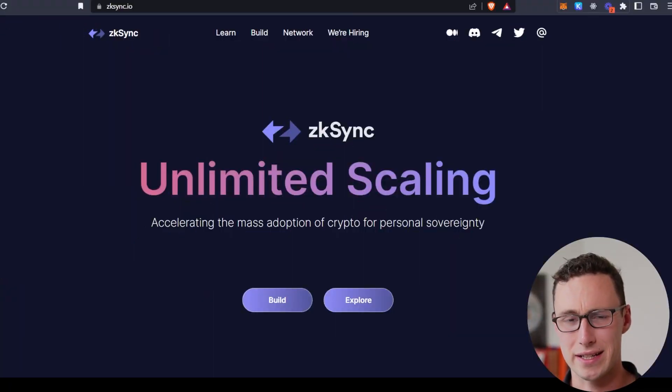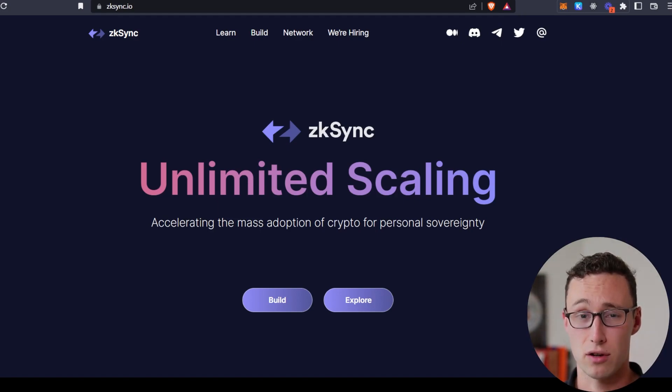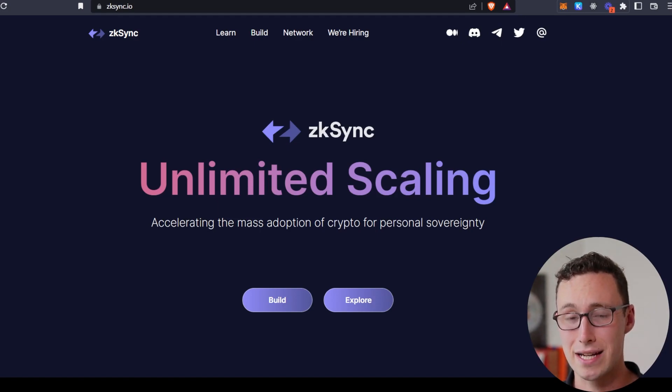A brief bit on what exactly ZK Sync is. ZK Sync is an Ethereum scaling solution — it's a layer two, but unlike most layer twos that are currently on the market, it uses something known as ZK roll-ups to scale Ethereum. The ZK in ZK roll-up stands for zero knowledge, because ZK roll-ups use a cryptographic technique known as zero knowledge proofs to scale Ethereum. Without getting into all the technical details, basically they allow you to have most of the security of Ethereum with gas fees that are 90 to 95% lower by batching transactions together.